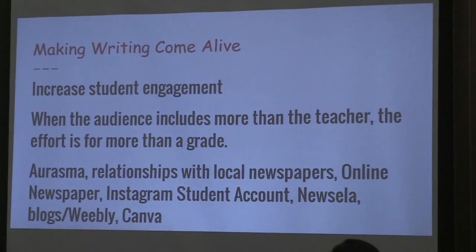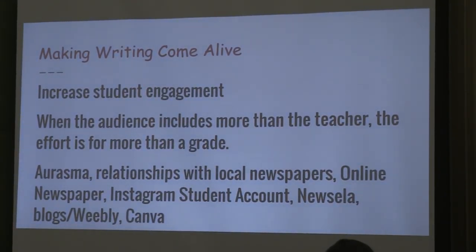Some of the things I'll talk about today: Aurasma, which is the app I mentioned you could download. Having relationships with your local newspapers has been incredible for my classroom. We have an online newspaper, a student-led Instagram account, we use NewZilla — so I threw in a little reading there — and then student blogs. I happen to use Weebly for my classroom blog, and Canva for something fun. Hopefully there's at least one of these you haven't seen before.